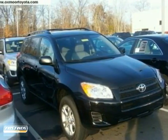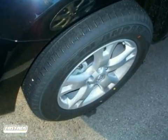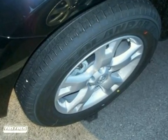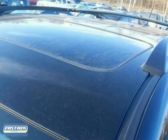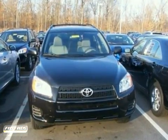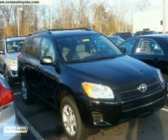We think you'll like this 2011 Toyota RAV4. It's sporty, fun and fuel efficient. It features anti-lock brakes, a CD player and traction control. You'll also get keyless entry, an anti-theft system and cruise control.